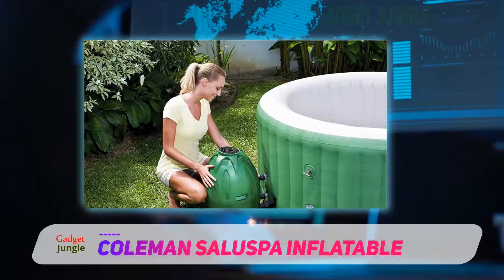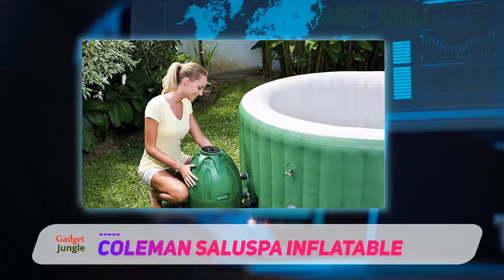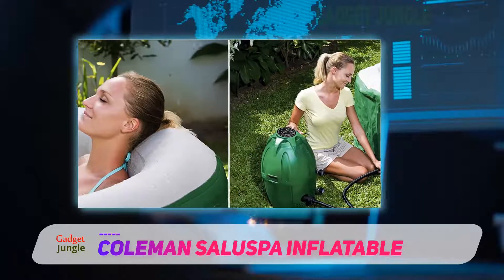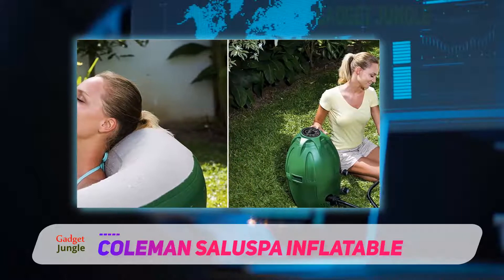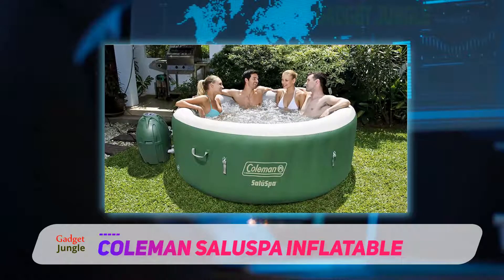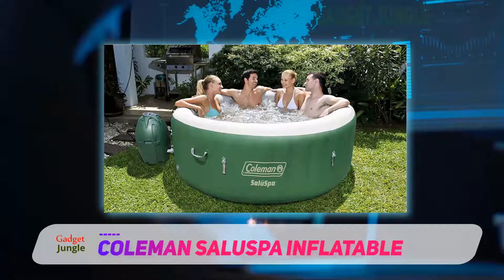Its control panel is interactive and allows you to easily control much of the tub's operation. The tub is fitted with a timer so that you can time when to switch it on or off, and you can also time how long you want your tub to be on. The model is also very easy to transport since it is fitted with two rigid handles.